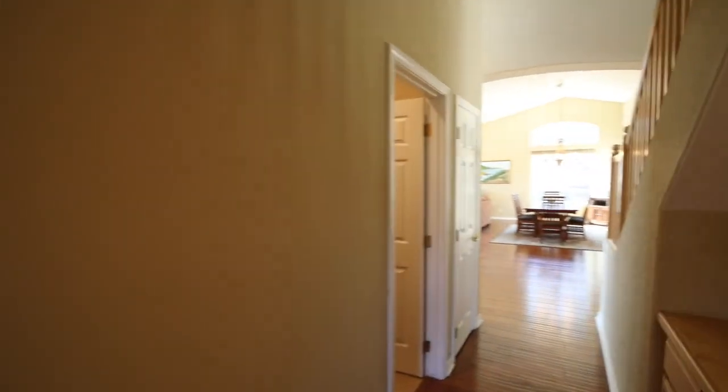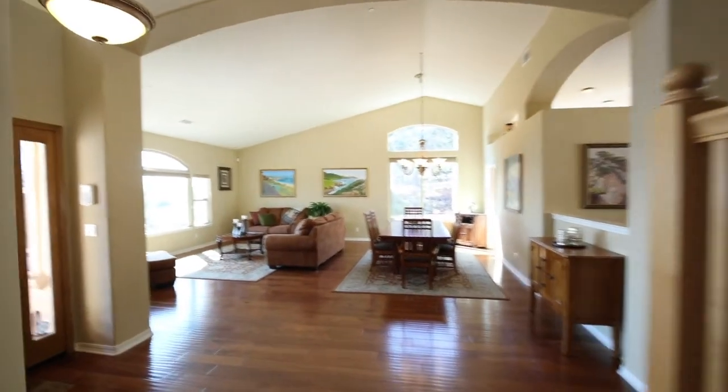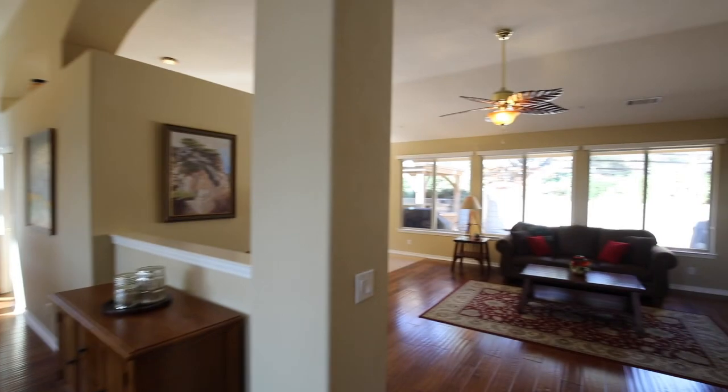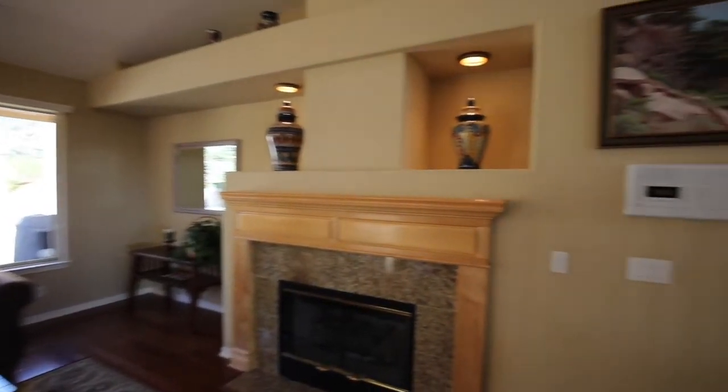The entire home measures in at just over 3,500 square feet. That includes five bedrooms and three and a half bathrooms. It's an expansive space, but still retains that cohesive, cozy, and warm family feel. It's something you're just going to have to experience for yourself.